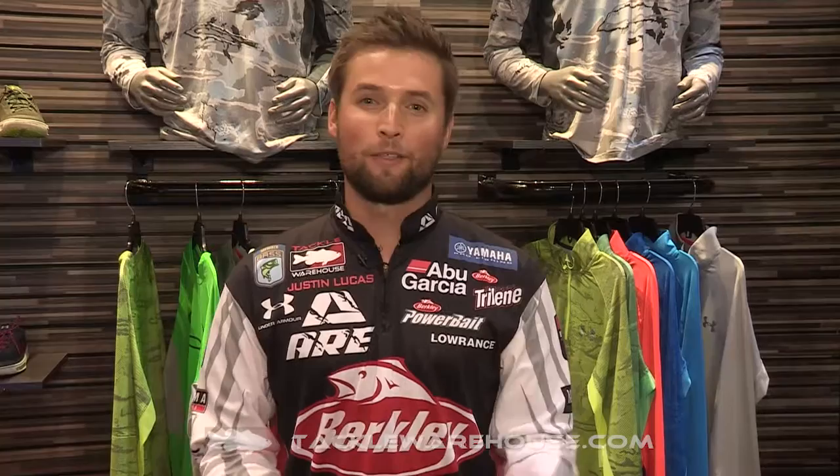Hey everyone at Tackle Warehouse, Justin Lucas here with an awesome new hat — something that we've needed for a long time. When the rain's dumping on you out there on the water and you just do not want to get your hair or head wet, this is Storm 3 material. It's the Hydro Cap, and this thing is completely waterproof and windproof, available at tacklewarehouse.com early 2016.